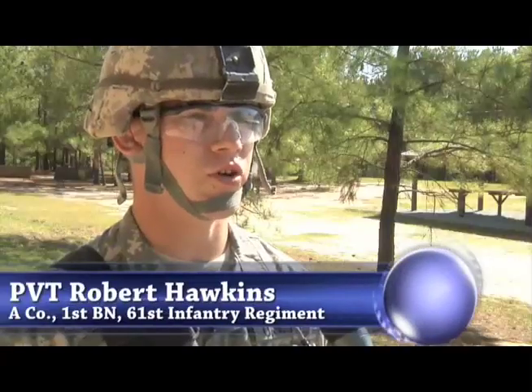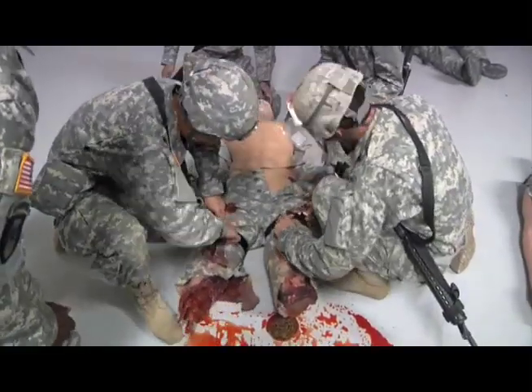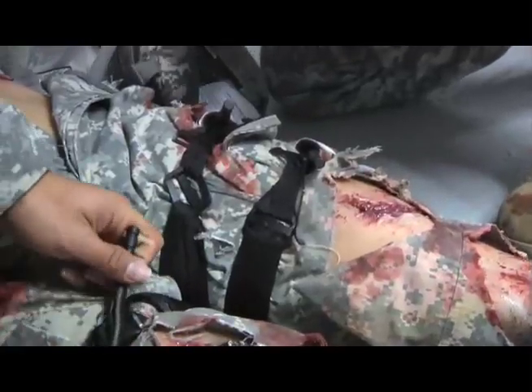The limbs were moving and they were squirting blood just like a real thing. Most of them are pretty freaked out. They see the blood squirting out the legs and the legs kicking and things of that nature. They've been like, 'What's going on?' There were a lot of jumps and a couple of screams, like, 'I don't want to touch that.'